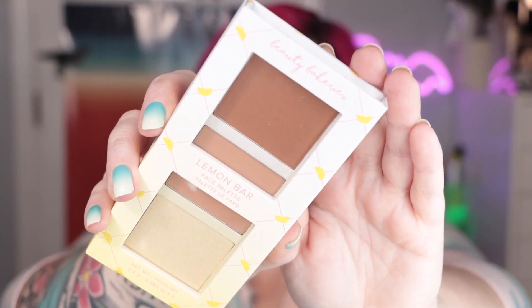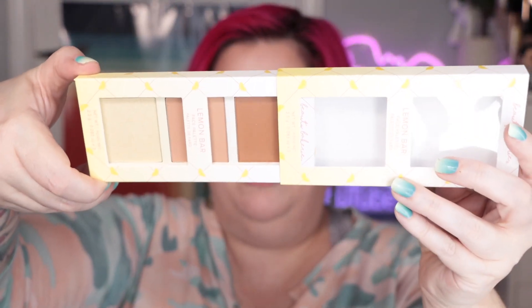In my selection of BoxyCharm stuff, a Beauty Bakery palette — their packaging is so freaking cute. This is the Lemon Bar Face Palette with what looks like a bronzer, a blush, and a highlight. They put nutrition facts on the back — obviously you don't eat it; they do have a warning that it's for external use only, do not ingest — but they style it like nutrition facts, which is really cute. It might be a smidge dark and warm-toned for me, but we'll think about it.